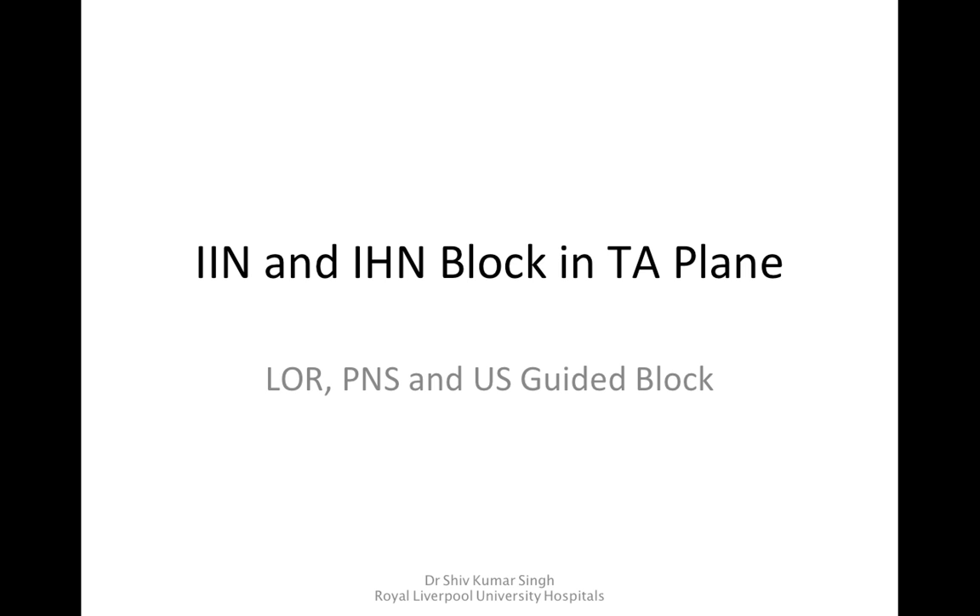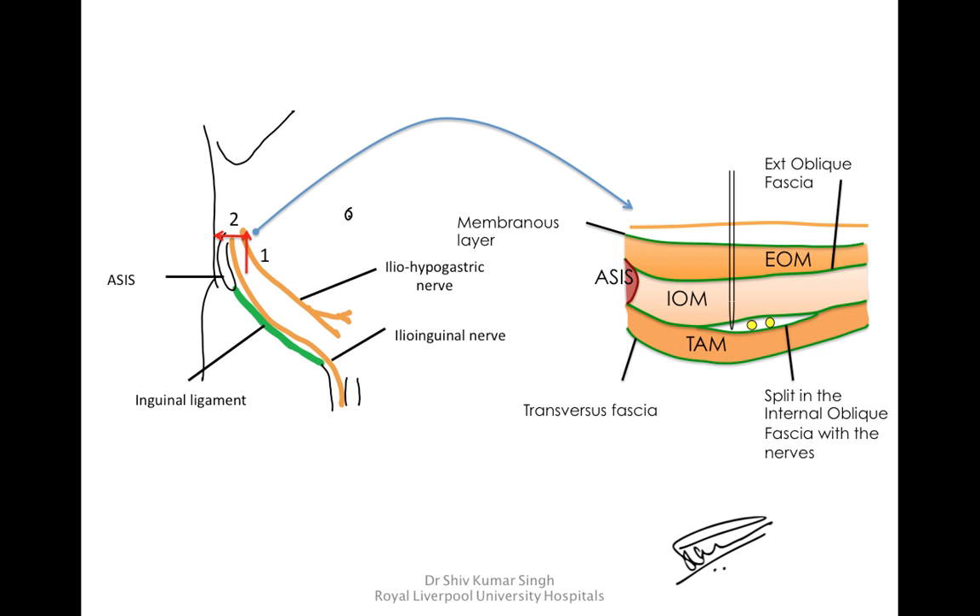Iliinguinal and Iliohypogastric nerve block in the transverse abdominis plane. Both these nerves can be blocked using the loss of resistance technique, peripheral nerve stimulation, and ultrasound guidance. The landmark for this block is the anterior superior iliac spine (ASIS); we go five centimeters cranially and then five centimeters posteriorly, where both nerves lie in the transverse abdominis plane.